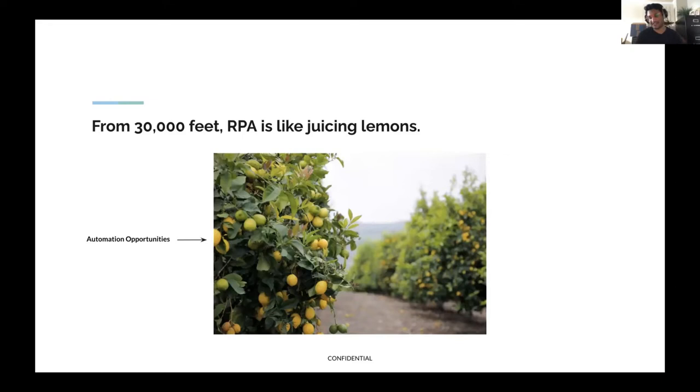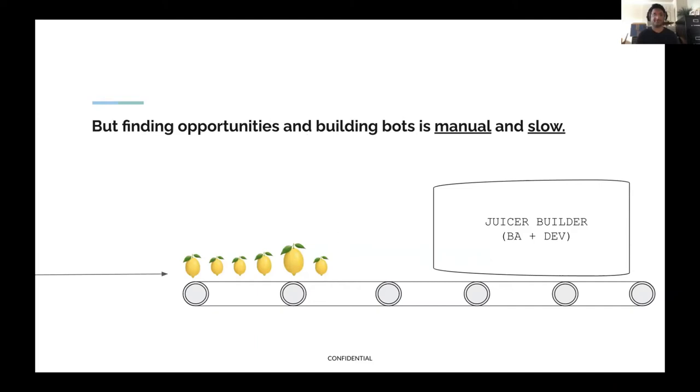To start with a little introduction of the product, I'll tell you how we think about RPA. From 30,000 feet, we see RPA a bit like juicing lemons. Every business is like a field of lemon trees, and every lemon tree is like a business unit full of lemons — full of opportunities for automation. What we wish is that we could have a machine that would plow through this field, pick all the lemons, and get all the juice out of them automatically. That would be the grand vision of what automation can achieve in a business.